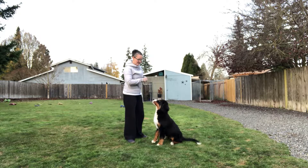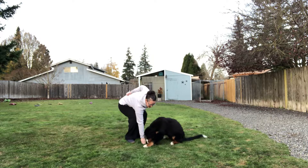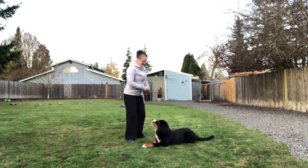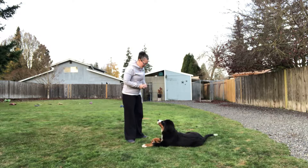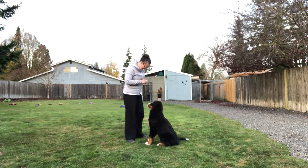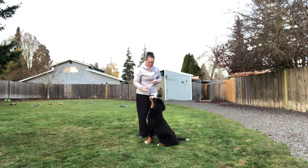You're luring them into the sit first and then rewarding. So again, a lure is to get them to do something — 'down, good down' — you put a command to it. And a reward is — 'Deuce, sit, good boy, good sit.'